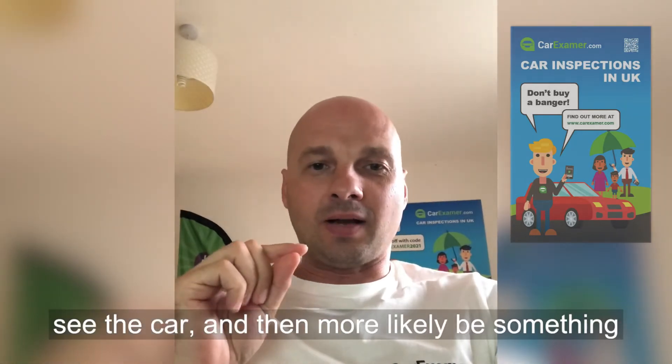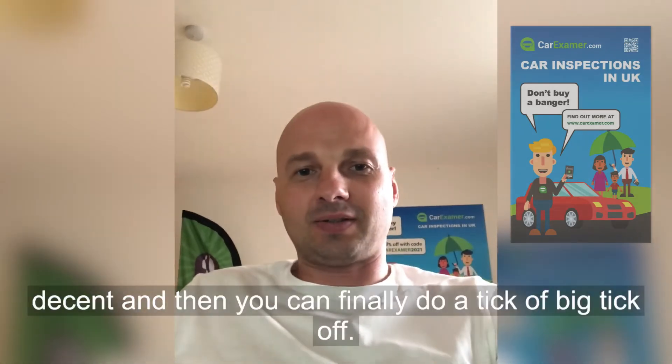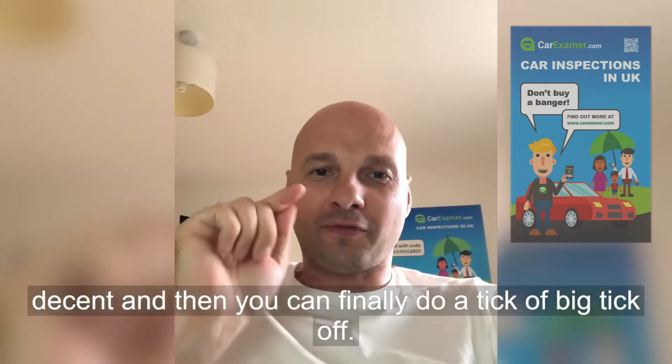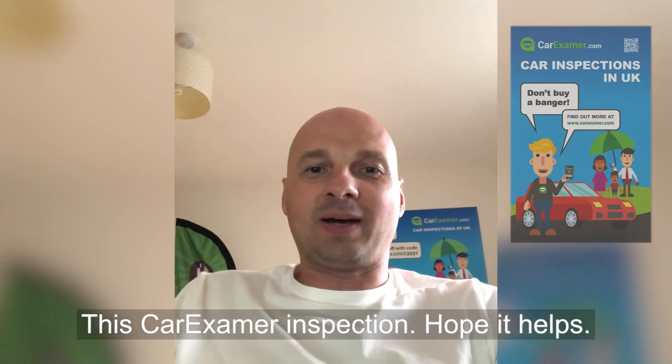Once everything checks out, you can actually go and see the car. It's more likely to be something decent at that point. Then finally, do a full tick-off with a car examiner inspection. Hope it helps.